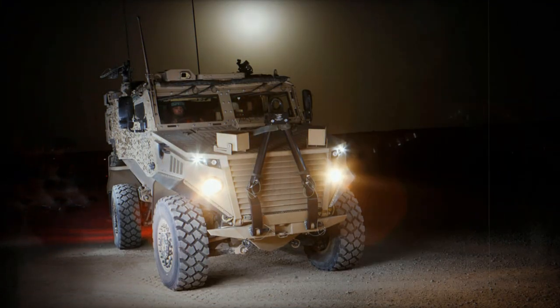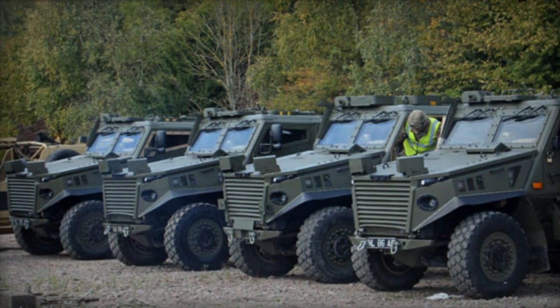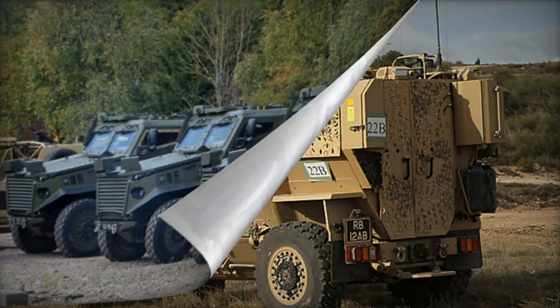The Ocelot's specialized pods encompass a range of roles including utility, weapon carrier, logistics, and command functionalities. The patrol version can accommodate a crew of two and transport four troops.